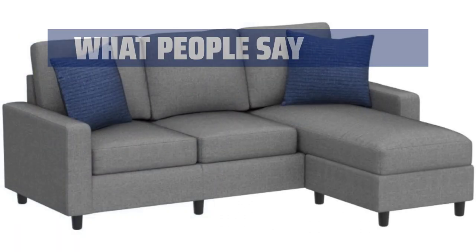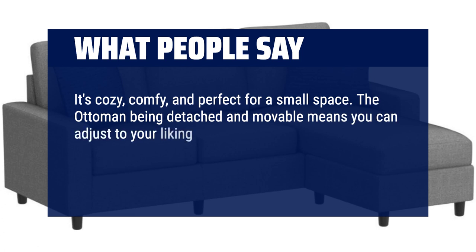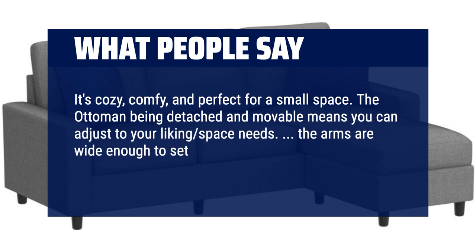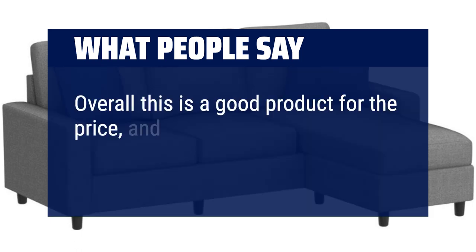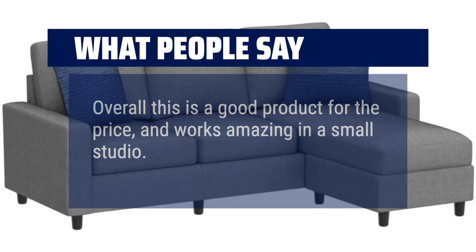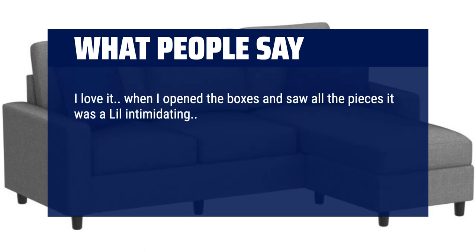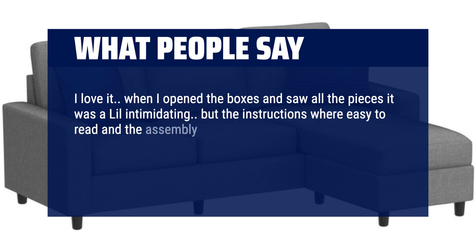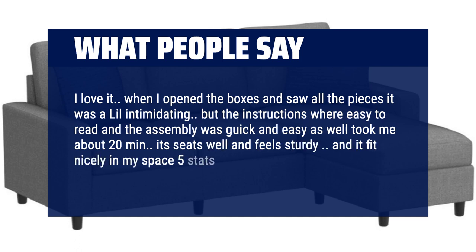What people say: It's cozy, comfy, and perfect for a small space. The ottoman being detached and movable means you can adjust to your liking and space needs. The arms are wide enough to set a phone down to charge on them, which is very nice as well. Overall this is a good product for the price, and works amazing in a small studio. I love it. When I opened the boxes and saw all the pieces it was a little intimidating, but the instructions were easy to read and the assembly was quick and easy — took me about 20 minutes. It seats well and feels sturdy.